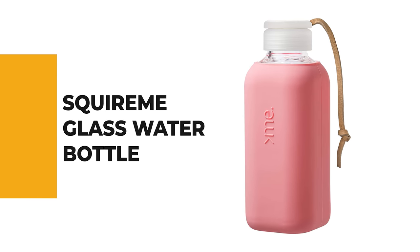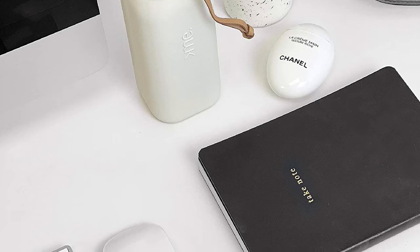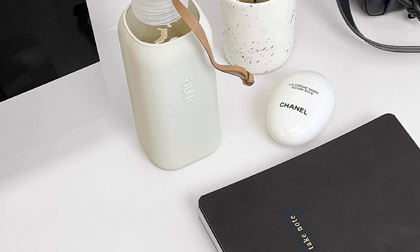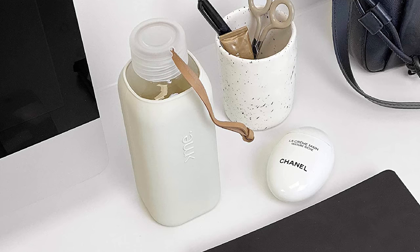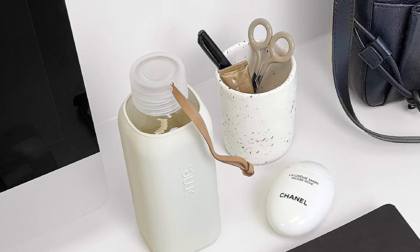Let's start with the best budget option that will not skimp on any desired features — number 10, the Squireme glass water bottle. Do you need the best glass water bottle for ordinary use? The Squireme glass water bottle is perhaps the most ideal choice for you. This glass bottle is certain to bring a smile to your face.